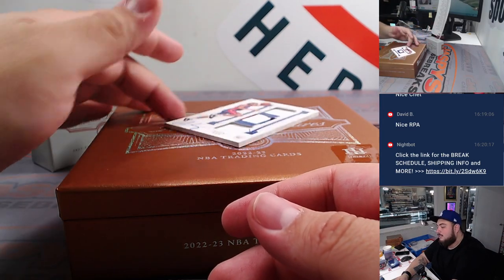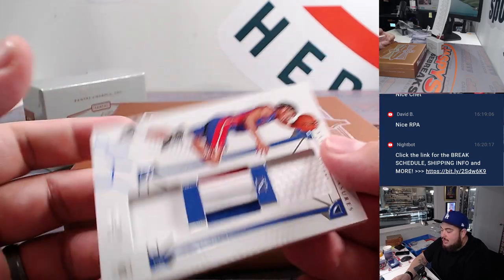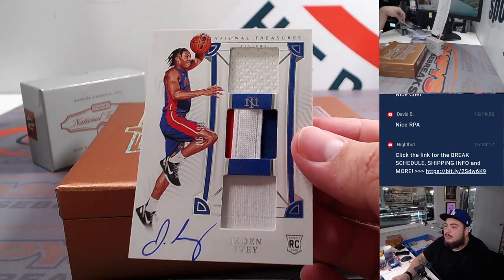And last but not least, we've been like a Jaden Ivy magnet, bro. I swear to God - every case, even on Fanatics, 86 out of 99, we're always pulling at least one RPA. There you go, David.